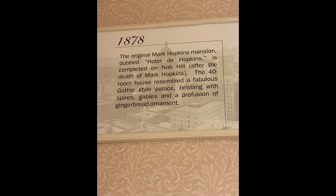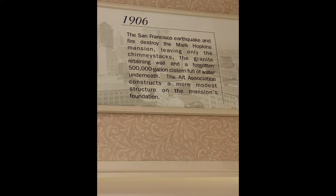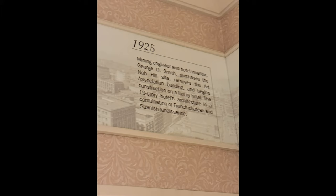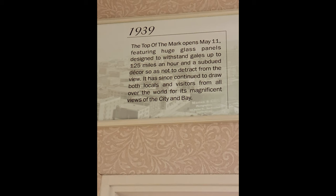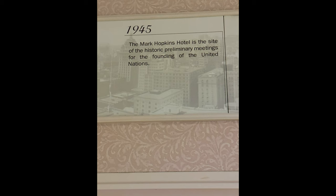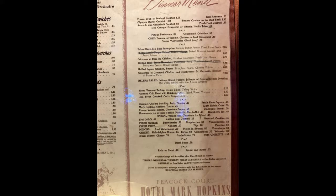I couldn't help but get enchanted with the history. The original owner of the property, Mark Hopkins, started building a mansion and never lived to see it completed. After his passing, the house was finally built and then sadly destroyed in the great earthquake of San Francisco. Years later it became a hotel and the meeting place where the United Nations was first created. They also have some memorabilia — old menus — and they talk about a staff shortage back in the 1930s. I don't think I would have been able to get dairy-free food back then. Makes me sad, so I'm happy I'm visiting today.